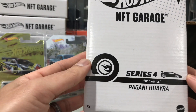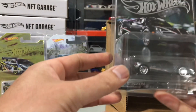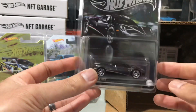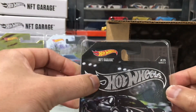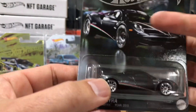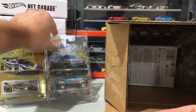Next we have the Pagani — this is also Series 4, this is Hot Wheels Exotics. This has been opened in here. Pagani — I actually don't have this one; I thought I did but I don't. So this is another cool car to add to the collection. If you guys want to see these, maybe I should open them so you can get a better picture of them. I like to keep a lot of my cars carded so that way you keep the card art as well.